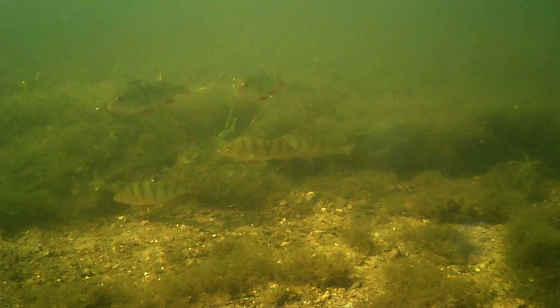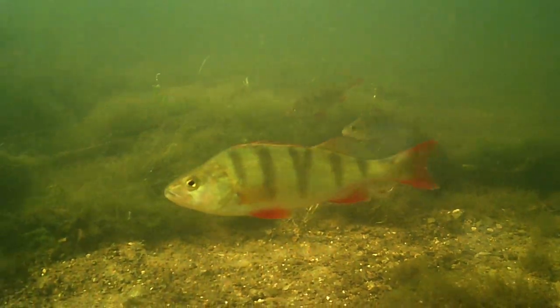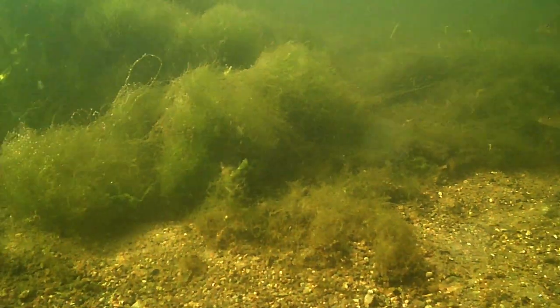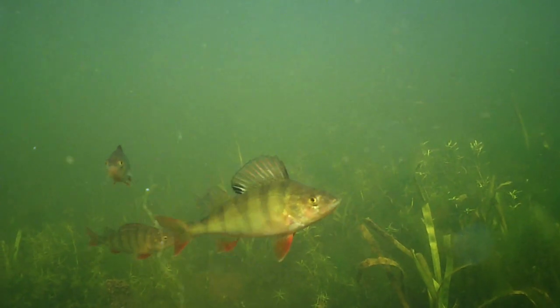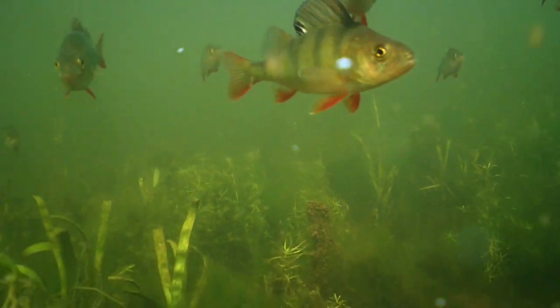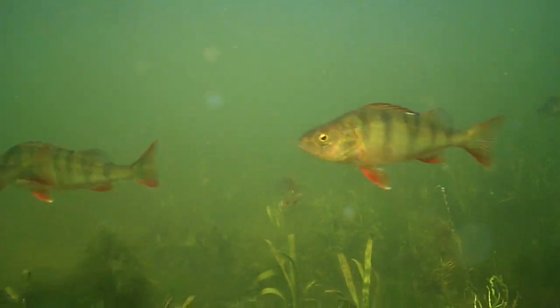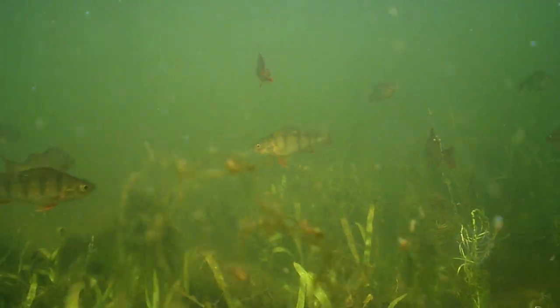When perch are young, they live in small shoals feeding on invertebrates and crustaceans, but as they get bigger they become more solitary and start to take larger prey, such as amphibians and small fish. Perch are found across the whole of the UK and are common in canals, slow-flowing rivers, lakes, and ponds.